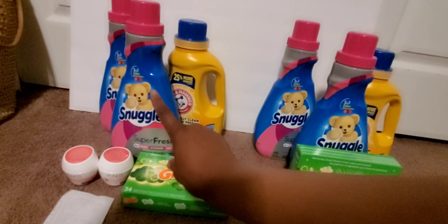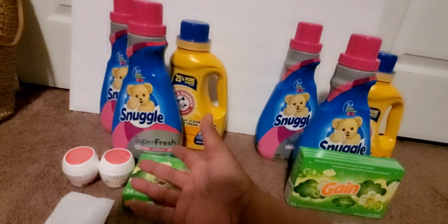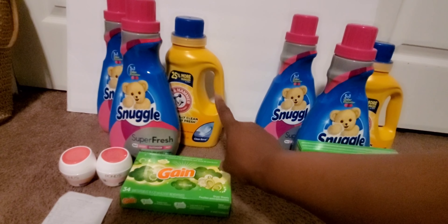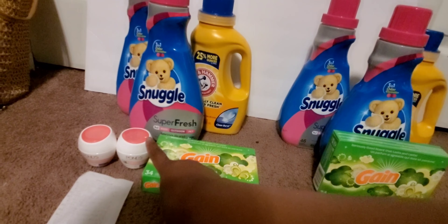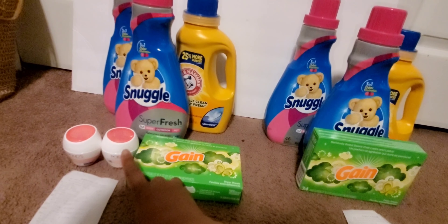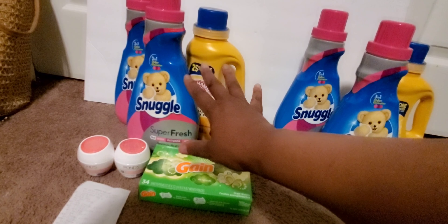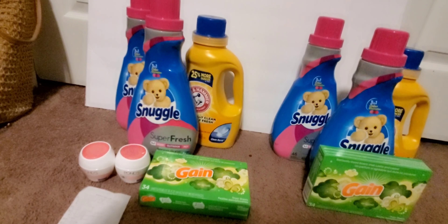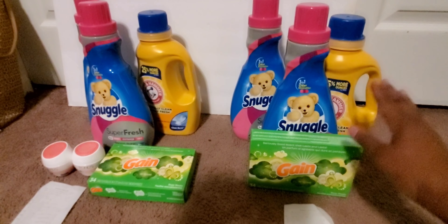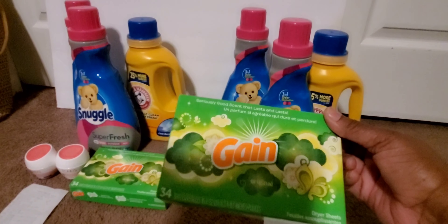The Tide pods were three ninety-five with a coupon for two dollars off, and you could do it twice — times two — making them a dollar ninety-five each. The Arm & Hammer was two ninety-five, with a dollar coupon making it one ninety-five. The Snuggles were free, and the Small Spaces were two twenty-five — it varies per store, today they were two twenty-five, making them a dollar twenty-five each. I ended up paying seven dollars and eighty-five cents out of pocket before taxes; after taxes it was nine ninety-something. Illinois taxes us heavily. This Gain glitch was my greatest freebie — always grab your glitches because they'll fix or the coupon will run out.